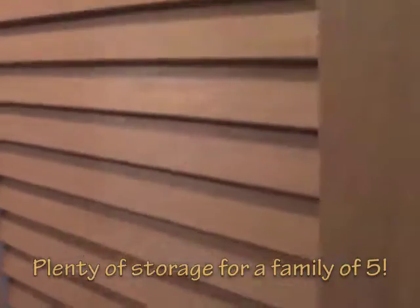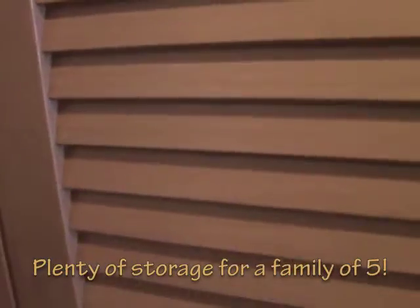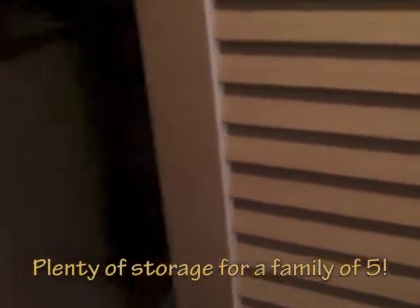You've got two closets with plenty of storage room and some nice hangers. We've got a safe and on this side is yet another closet space.